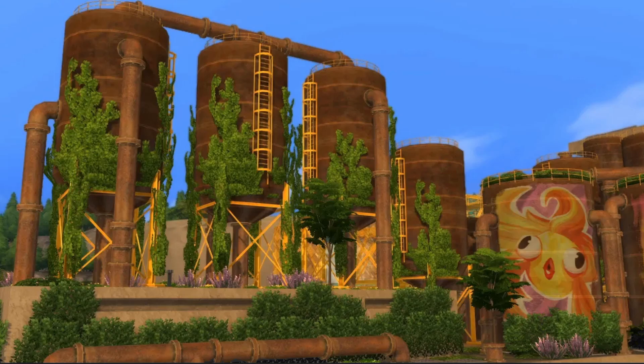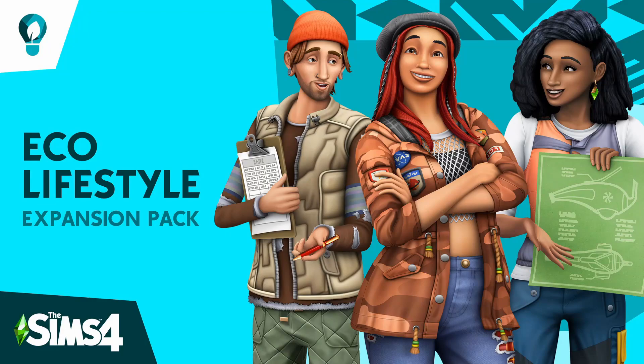Last night I went to bed with this image appearing on the Sims YouTube channel with the promise of some sort of Eco Lifestyle trailer being revealed at 1am local time for me. So being me, I went to bed. In the morning it had been replaced by this — Eco Lifestyle Expansion Pack. I'm down for this.